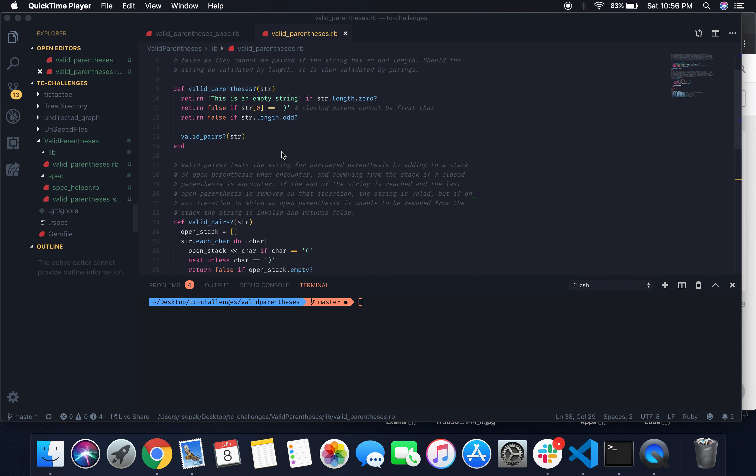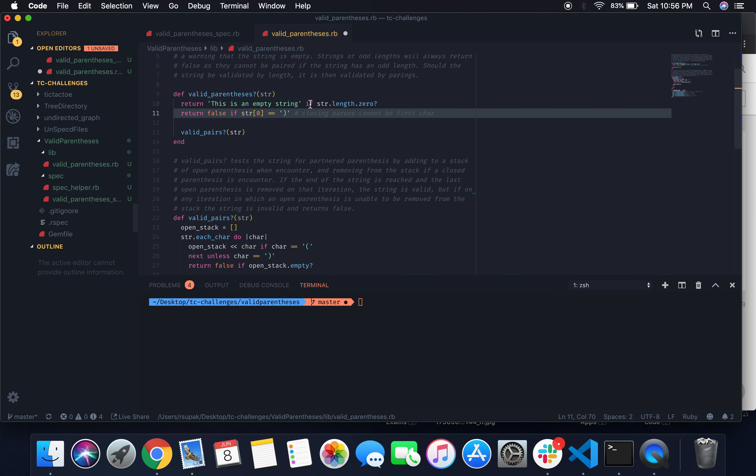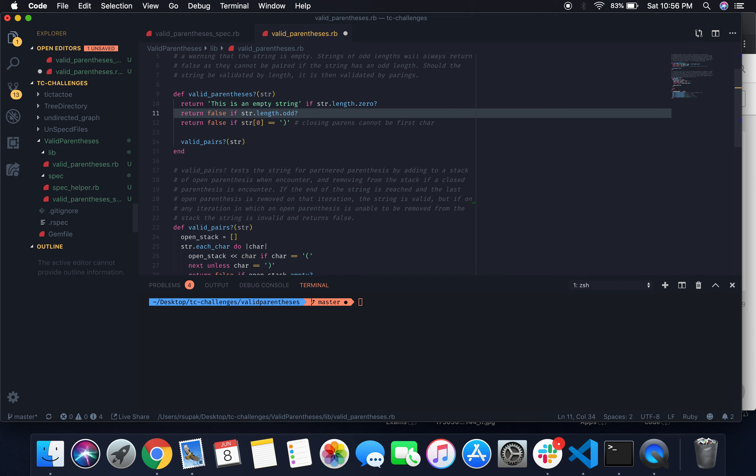Looking at the method, it first tests the validity of the string length. It checks whether the string is empty — if so, it returns 'this is an empty string.' Then it tests whether the string length is odd, because an odd length means one parentheses has no paired partner, so it returns false. Finally, it checks whether the first character is a closing parentheses, which also returns false.